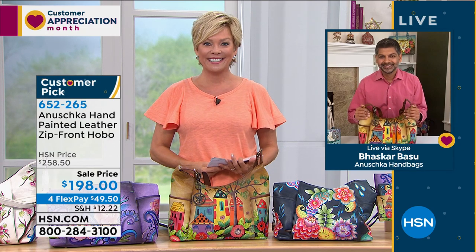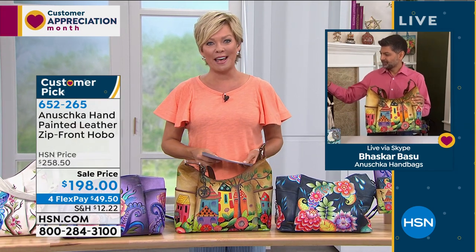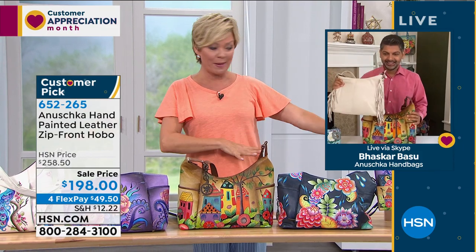We're so glad you asked and so glad we still have it. Appreciate your call — be well, Christine! Speaking of wallets, we're moving from the hobo to some of the matching wallets. There are three choices.